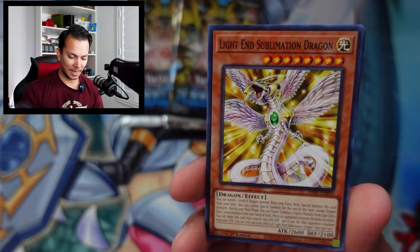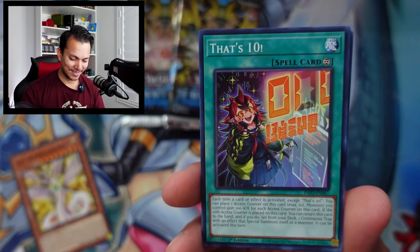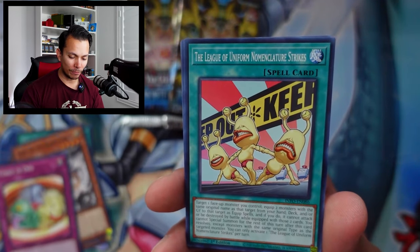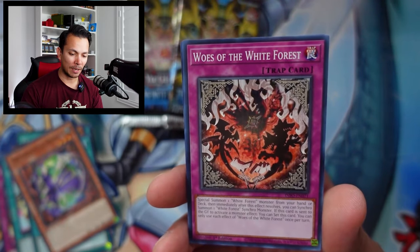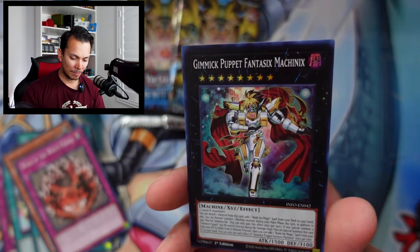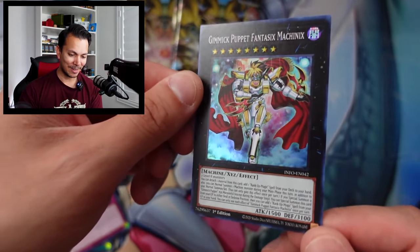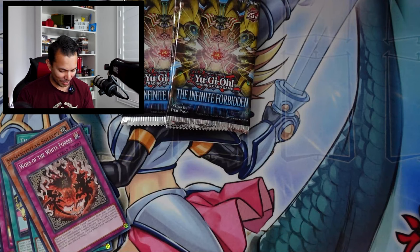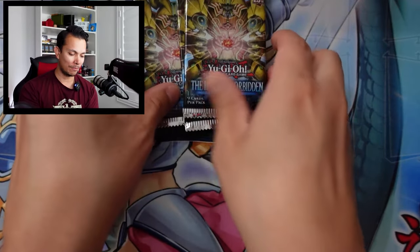Pack seven: Light Sublimination Dragon, Sylvie, Three-in-One, League of the Year Four Nomenclature Strikes, the Salvation, Sheepy, Woes of the White Forest, and a super rare Gimmick Puppet Machinic — very tricky to pronounce — at 49 cents, not great at all. A week later it's probably going to be even lower, maybe already bottomed out. Three packs left — this is actually a fun set. I bought a bunch more boxes for a versus video, so this is more like a sneak peek.